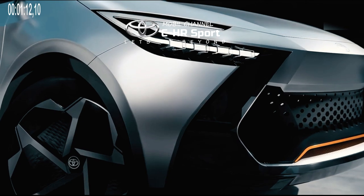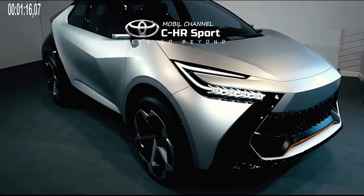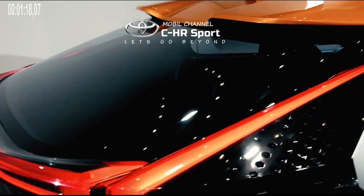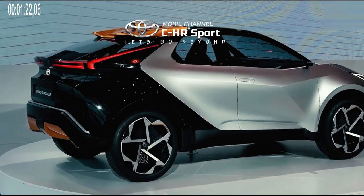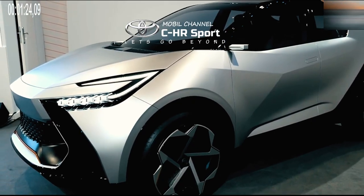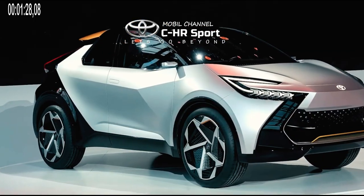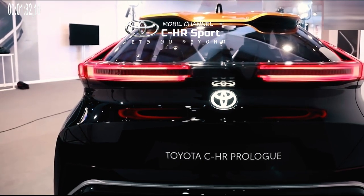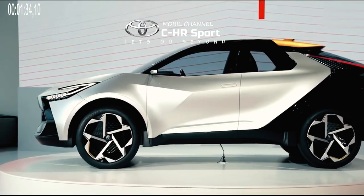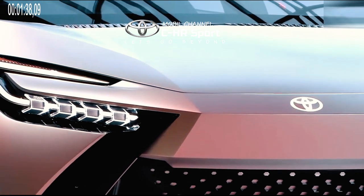Starting in 2023, the unit was caught on a road test on European roads wrapped in camouflage stickers. Seeing the shape of the PHEV (plug-in hybrid electric vehicle) car, it has a similar design to the C-HR Prologue prototype. The latest C-HR is predicted to use the new Toyota E3 platform, which was created specifically for electric and hybrid cars.